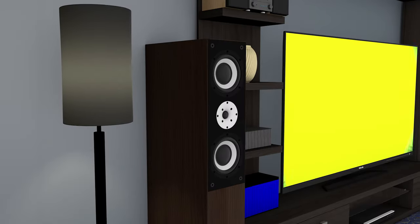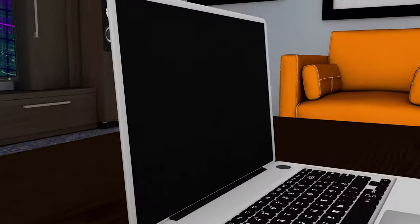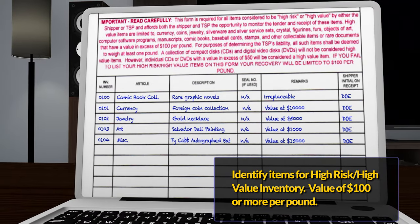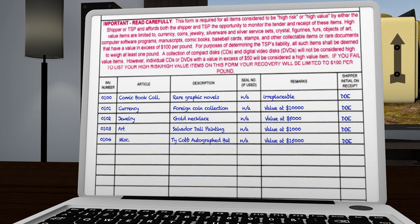On moving day, you should be prepared to list all electronics and other items that are valued at $100 or more per pound on a high-value inventory form. Remember that many expensive shoes, purses, art, and collectibles may exceed $100 per pound in value.